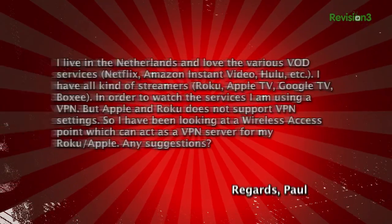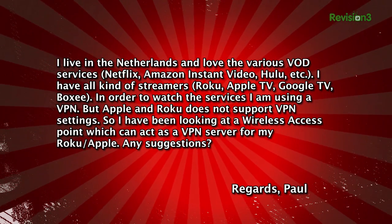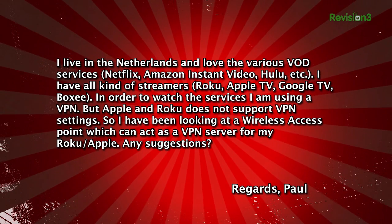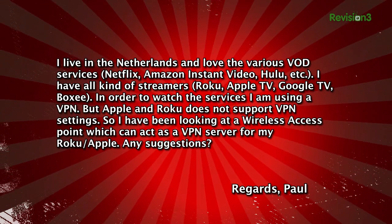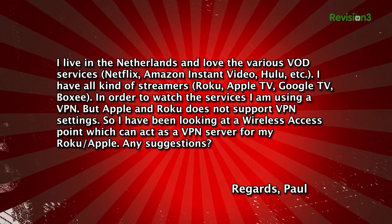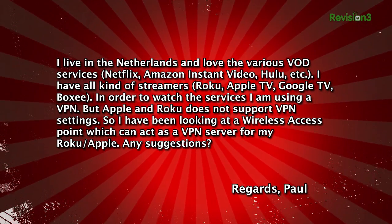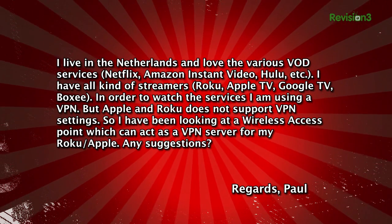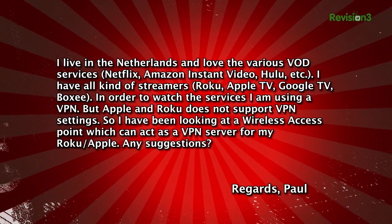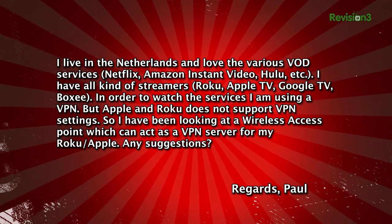We got this question from Paul who writes: I live in the Netherlands and love the various VOD services — Netflix, Amazon Instant Video, Hulu, et cetera. I have all kinds of streamers: Roku, Apple TV, Google TV, Boxy. In order to watch the services I'm using a VPN. But Apple and Roku do not support VPN settings, so I have been looking at a wireless access point which can act as a VPN server for my Roku or Apple. Any suggestions? Regards, Paul.